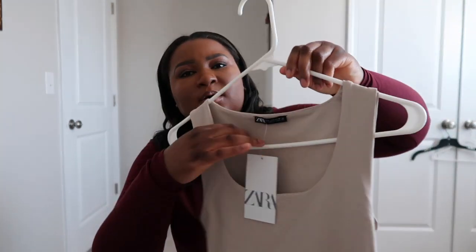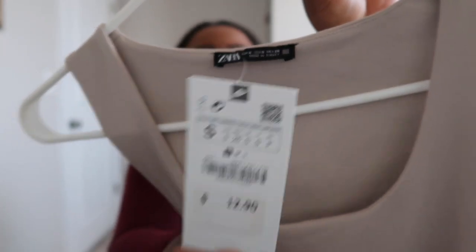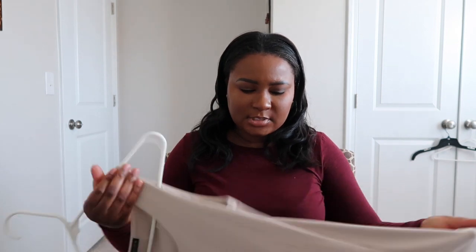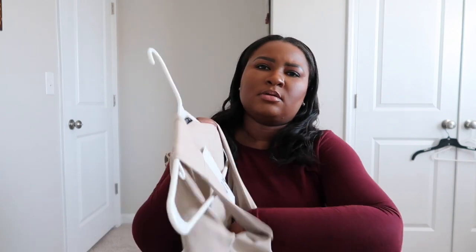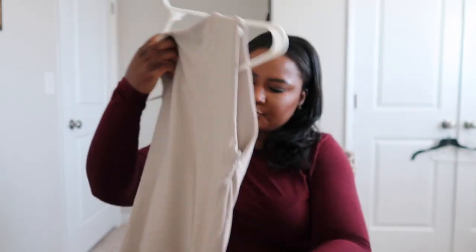I have this Zara tank top in black. I wore both the crew and the black one already. I love these tank tops because they just kind of dress up the look a little bit — it's not just a plain cotton tank top, it's like that nice scratchy spandex-like material. It also has this extra piece in the front in the bra area, like a double layer, so I really like these tank tops.